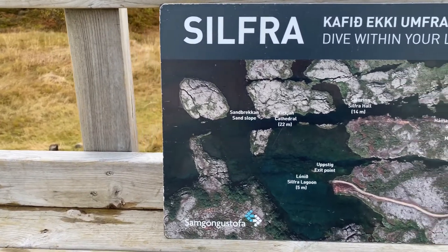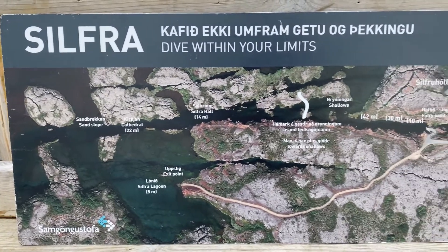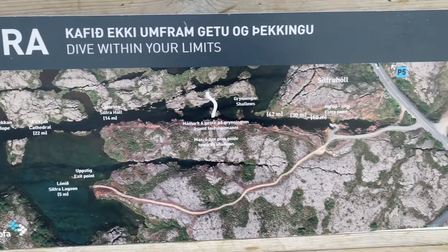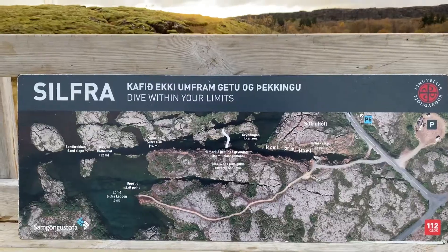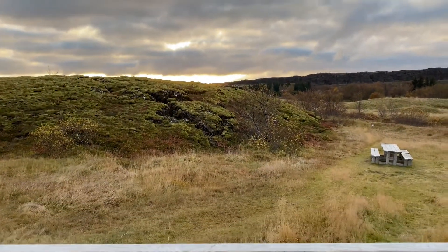Welcome to the Silfra Fissure, located in the beautiful Þingvellir National Park. This is the only place in the world where you can dive or snorkel between two tectonic plates, the European Continental Plate and the North American Continental Plate.